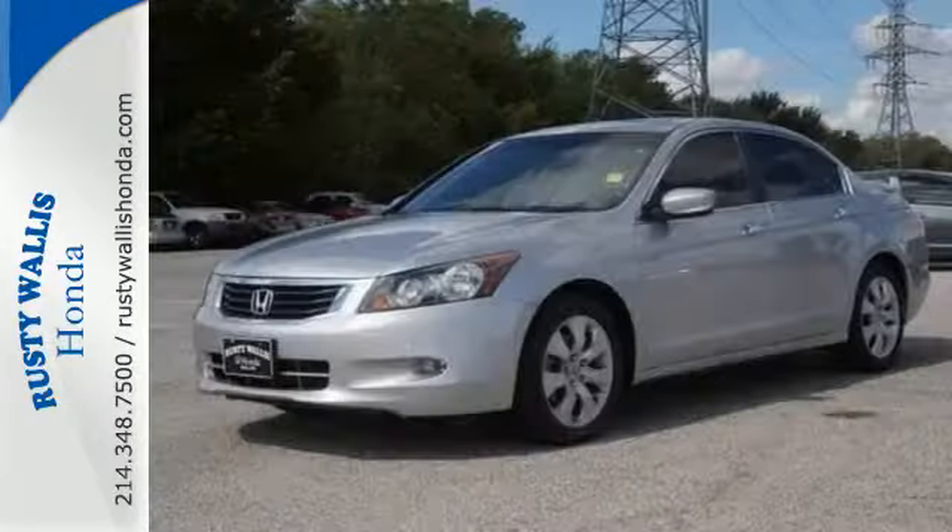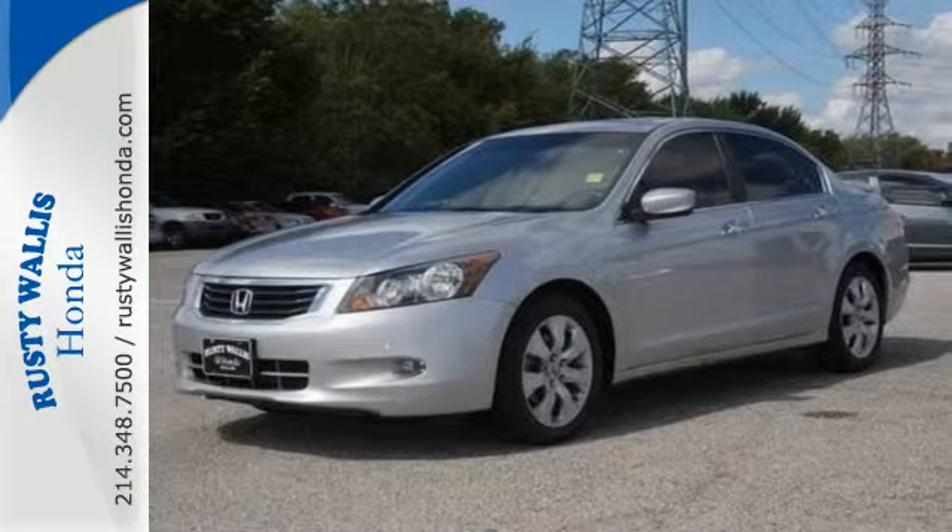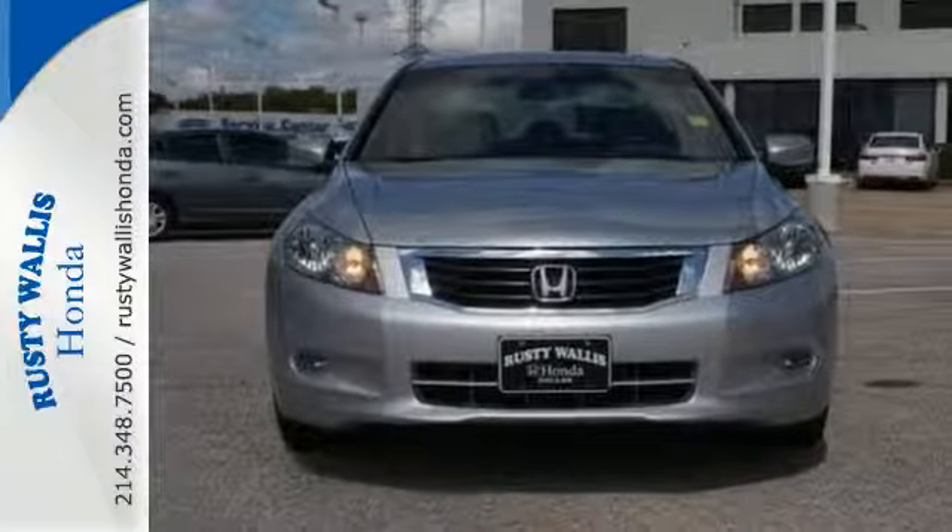making it one of the most desired cars in its class. Test drive it today.